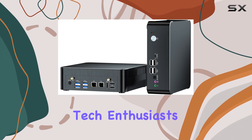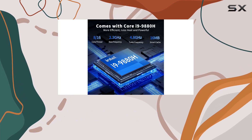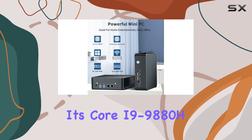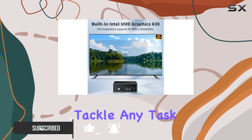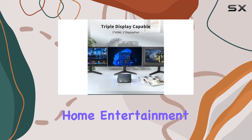Welcome back, tech enthusiasts. Today, we're diving into the world of compact computing with the MSECOR Mini PC. Packing a punch with its Core i9-9880H processor and a whopping 64GB of DDR4 RAM, this mini powerhouse is ready to tackle any task you throw at it, whether it's intensive workloads or immersive home entertainment.